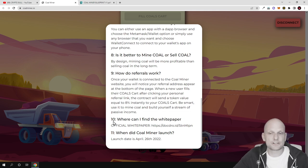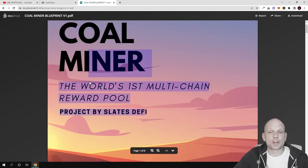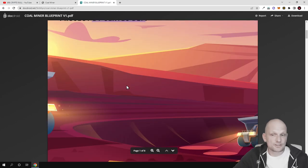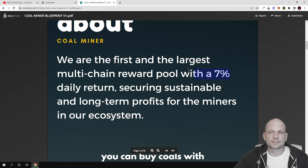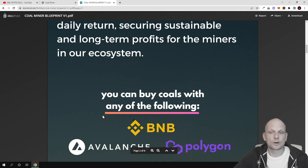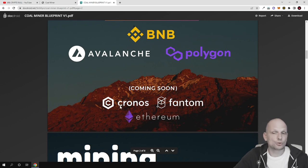One thing I wanted to highlight in the FAQ: if you want to find the white paper about this project it is in point 10. You can copy the link and open their official white paper — version one of the official blueprint for Coal Miner, the world's first multi-chain reward pool project by Slates DeFi. Here you can read about the blockchains already deployed: Binance Smart Chain, Avalanche, and Polygon. In the future they plan to add Chronos, Phantom, and Ethereum, though Ethereum is currently not practical due to insanely high transaction fees until Ethereum 2.0 launches.